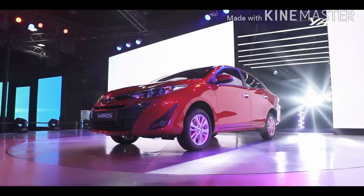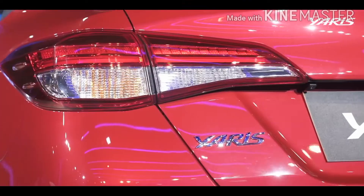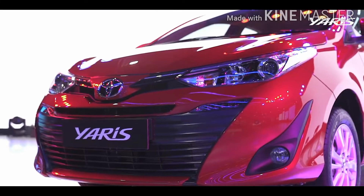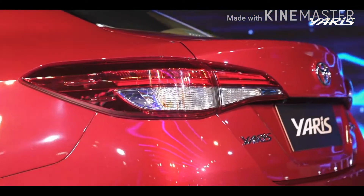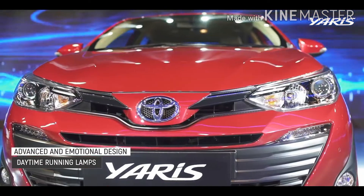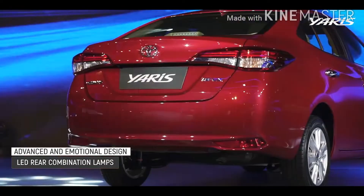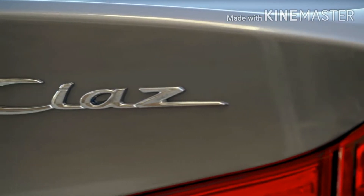First up is design, and while design is subjective, the vehicle that wins overall in my opinion is the Toyota Yaris. It has bold new character lines which give it a more futuristic, 21st-century look that will appeal to younger buyers. In the top-line Active X model, you get DRL LED lights at the lower fascia of the bumper, fog lights, halogen headlights, and LED combination rear tail lamps.